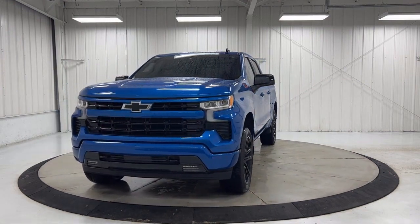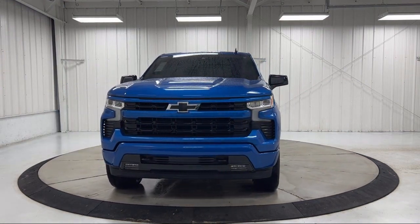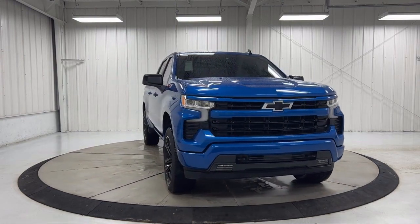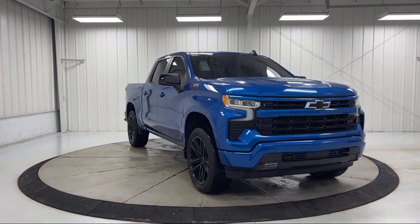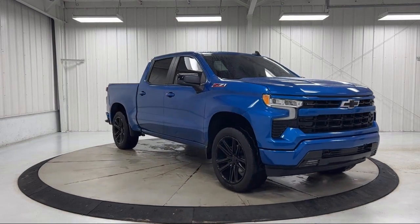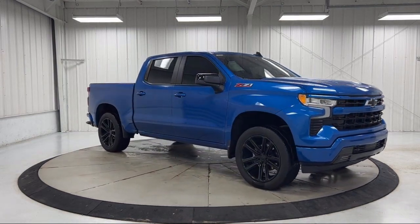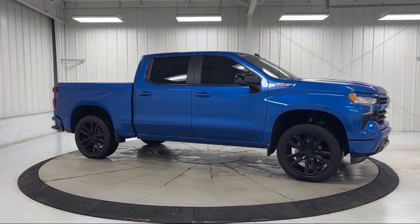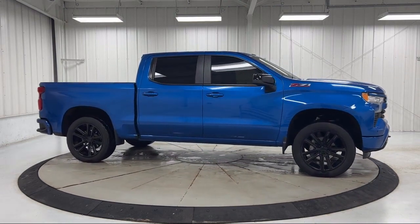Chevy Tech Spray-On Black Bed Liner, All-Star Edition, Proximity Key with Doors and Push-Button Start, Chevrolet Connected Access Capable, Hitch Guidance with Hitch View, Convenience Package with Power Equipment Group, Convenience Package 2, and has less than 15,000 miles on the odometer.